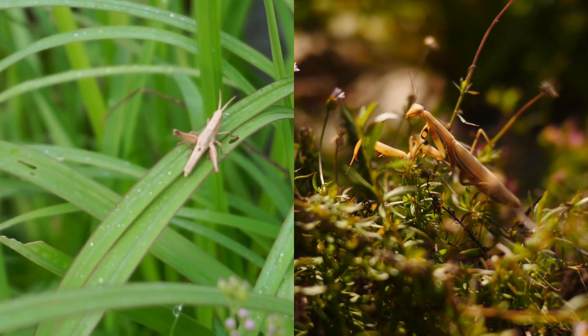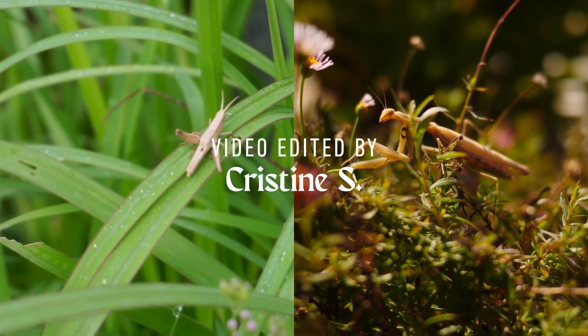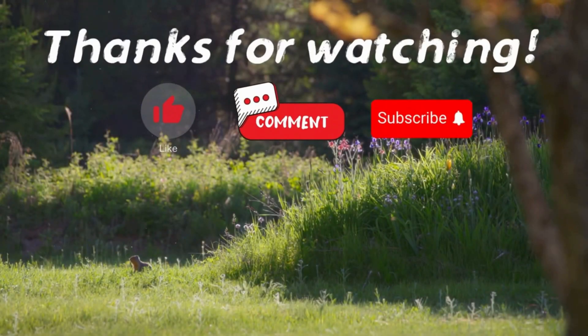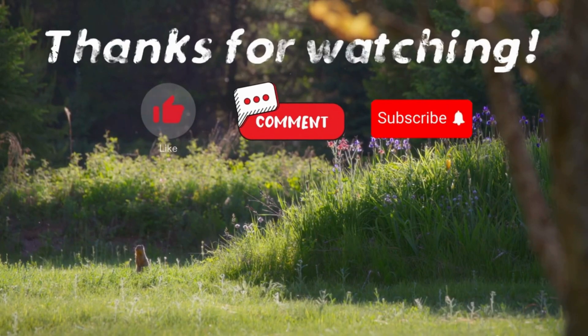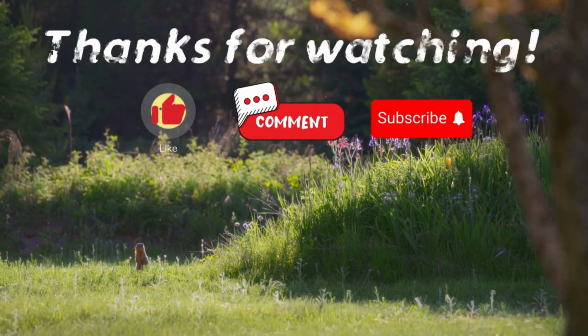And that wraps up our insect showdown. If you enjoyed this video, please check out our other bingeable channels. Thank you for watching. If you have suggestions for our next video, feel free to share them in the comments below — we'll be sure to give you an acknowledgement for your contribution.